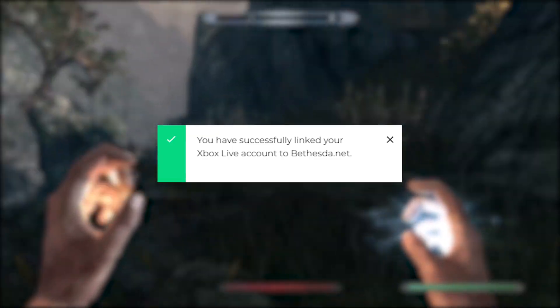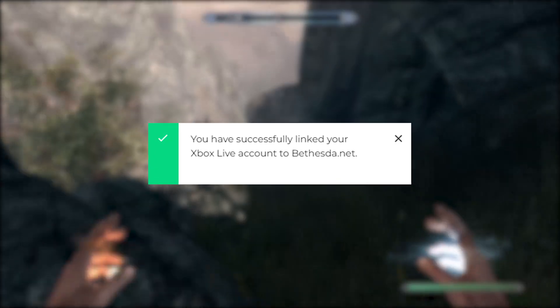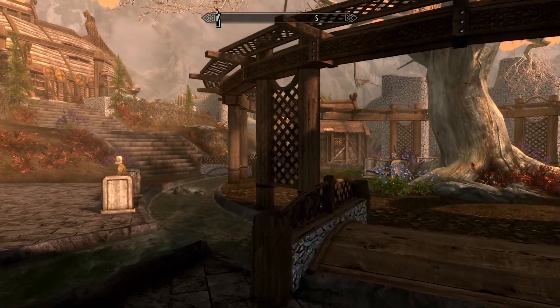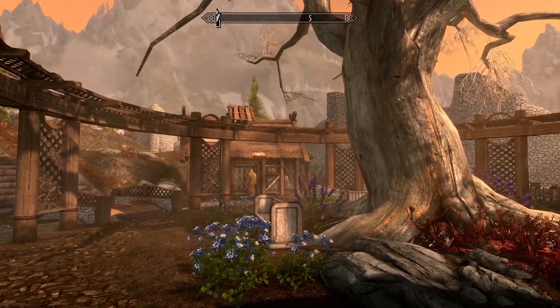This time it was successful, and I finally got that green little check mark on the upper right hand corner of the screen. Reload your linked accounts screen just to confirm that the right account has been linked to your Bethesda.net account.